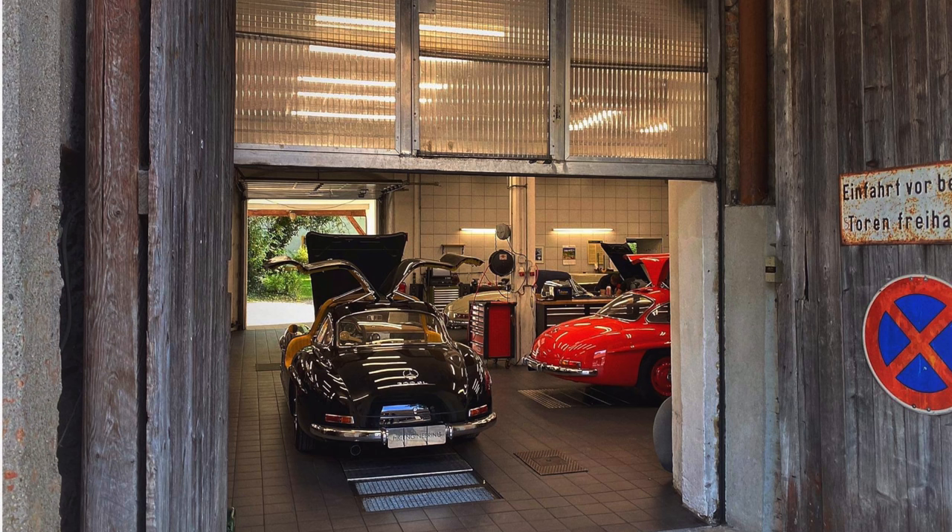Another key feature of the car was the so-called Flügeltür — the gullwing door. Because of the way this car was built, the door sills were very high and the roof very low, so there was not enough space left for conventional doors. They had no other choice than to build this kind of gullwing door.